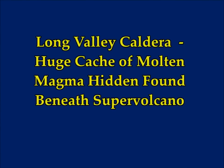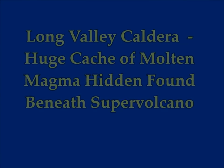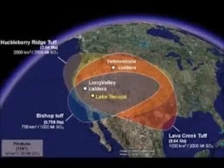A huge cache of magma hidden beneath California's supervolcano, the Long Valley Caldera. This is a new research finding. I'm Gina Brunner, Life Science Manager.